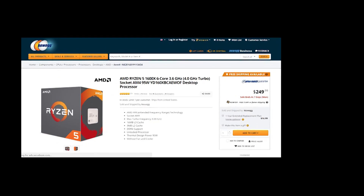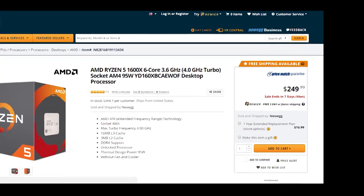The day many of you have been waiting for — Ryzen 5 is officially out and the embargo has been lifted, so we have tons and tons of reviews.